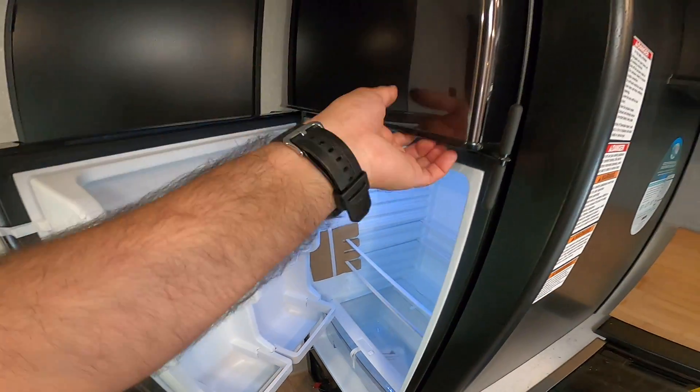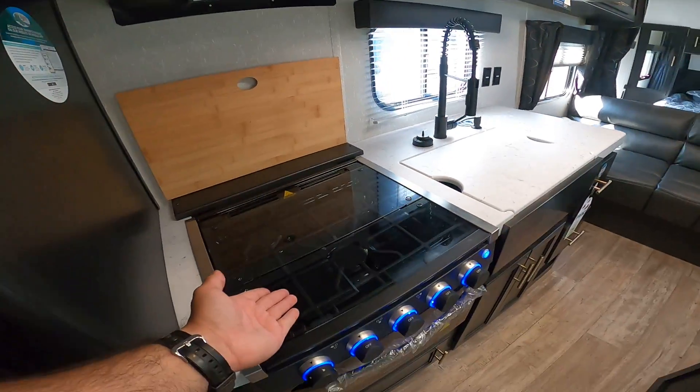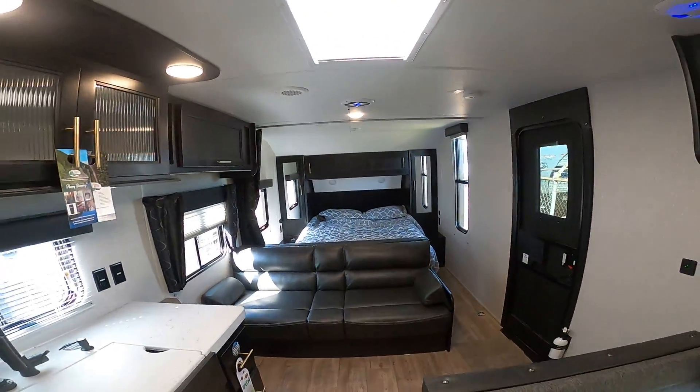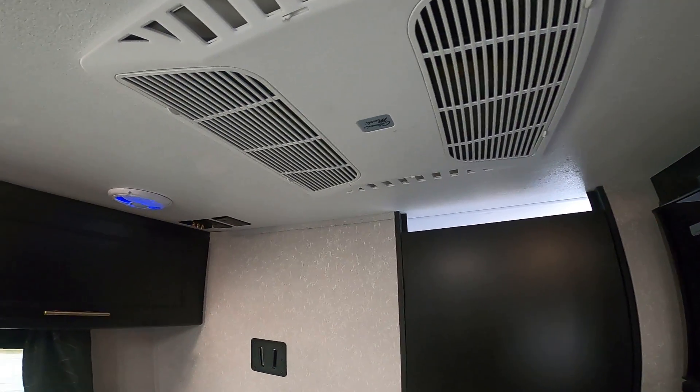10 cubic foot all-electric refrigerator, residential power microwave, three-burner cooktop, an oven with igniters, and a very powerful ducted AC. It's a Coleman — much quieter and more dependable than other brands.